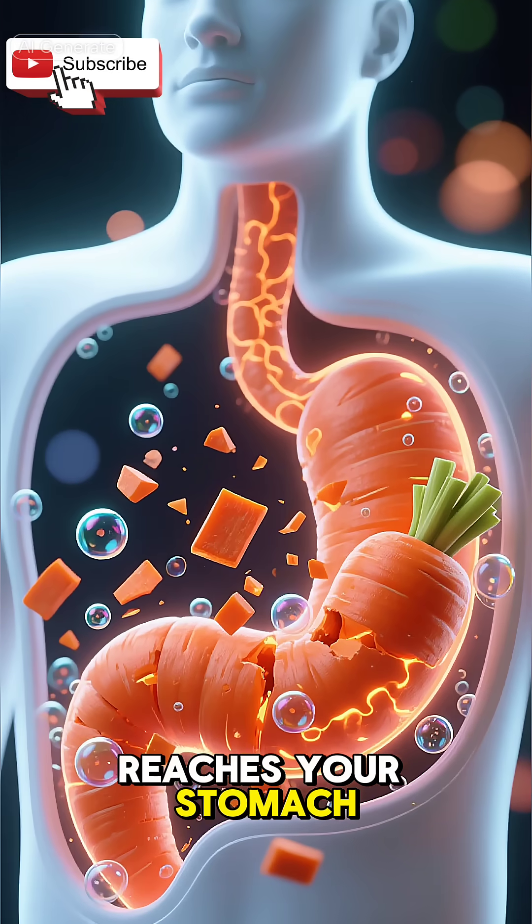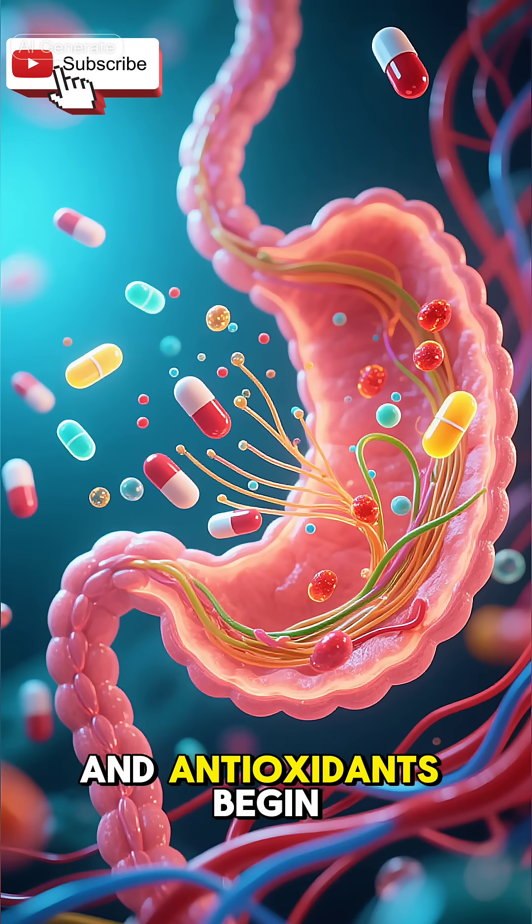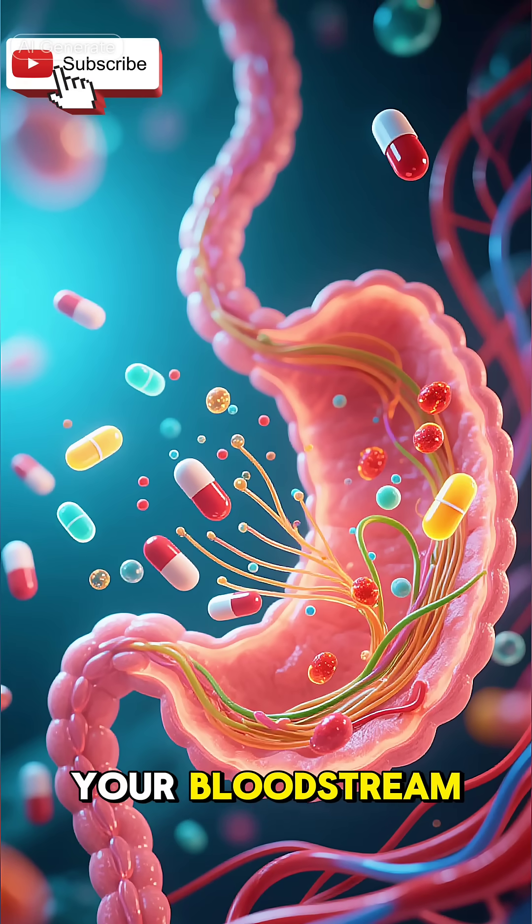As the carrot reaches your stomach, powerful acids dissolve it further. Here, fibers, vitamins and antioxidants begin separating, preparing to enter your bloodstream.